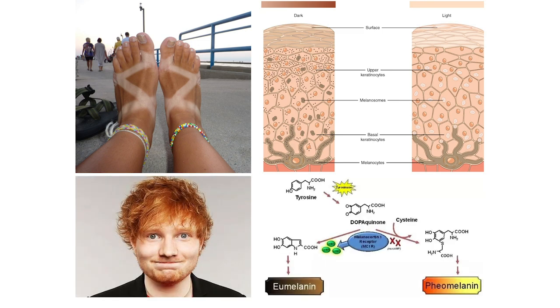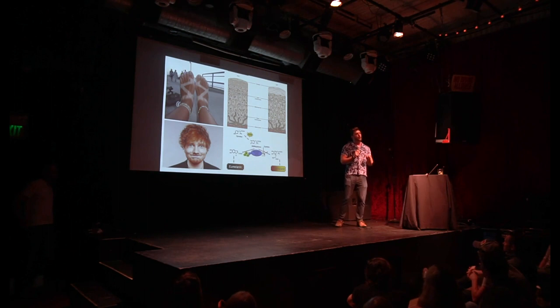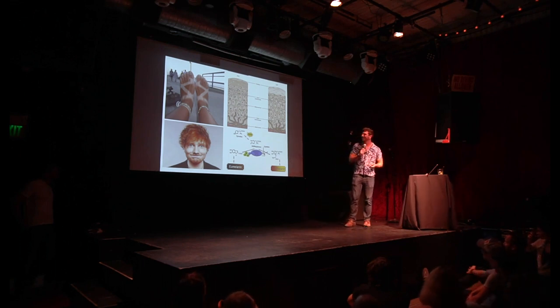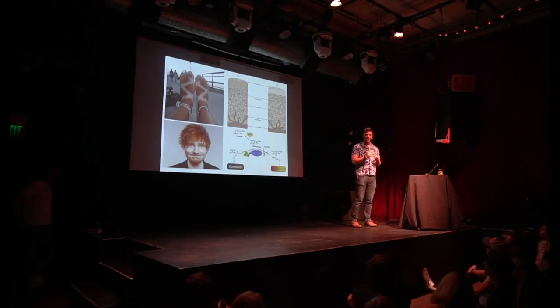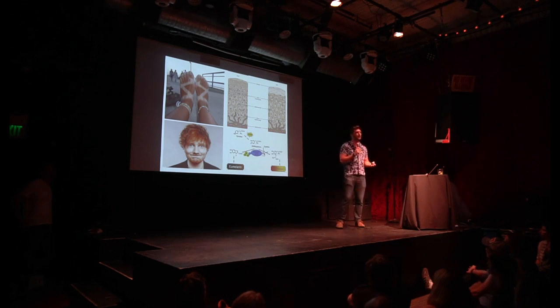Is anyone here a true redhead? If you are, most likely you have a mutation in a gene called MC1R — it's a melanocyte receptor. Your body is not great at producing eumelanin, which is a darker form of melanin, but it's better at producing pheomelanin, which is more of that reddish hue. For that same reason your melanocytes are not producing and distributing melanin up to your skin as effectively. So you can tell your redhead friend a new fun fact.